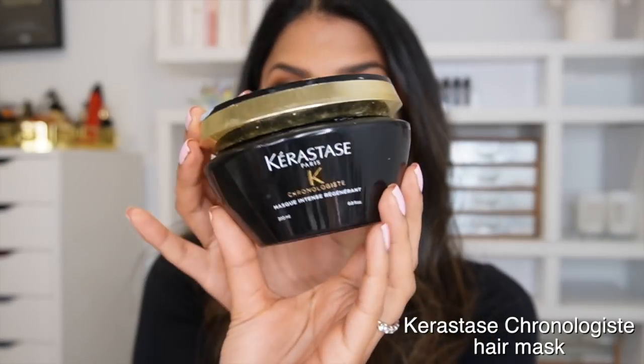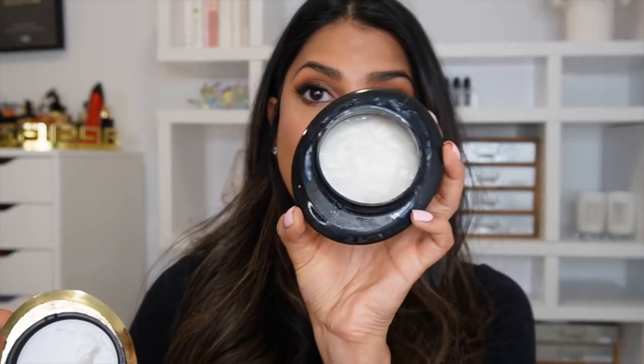Next is the Kérastase Chronologiste Hair Mask — I used this today in my hair. I would recommend going to Sephora, getting a sample, because I can pretty much guarantee you'll fall in love after the first use. The way I use it is: wash my hair with regular shampoo, then apply this instead of conditioner, leave it on for five minutes. When you come out of the shower and style your hair — or even air dry — it feels so soft and smooth, looks shiny and healthier. This is one of my favorite hair products of all time.